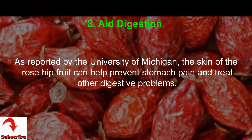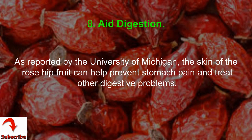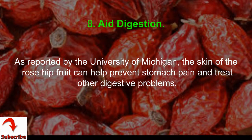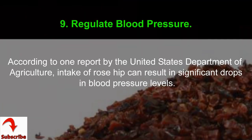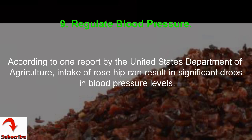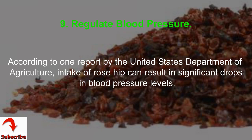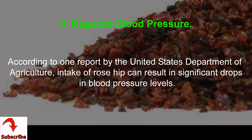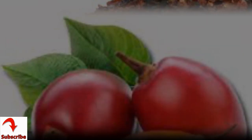Benefit 8: aid digestion. As reported by the University of Michigan, the skin of the rose hip fruit can help prevent stomach pain and treat other digestive problems. Benefit 9: regulate blood pressure. According to a report by the United States Department of Agriculture, intake of rose hip can result in significant drops in blood pressure levels.